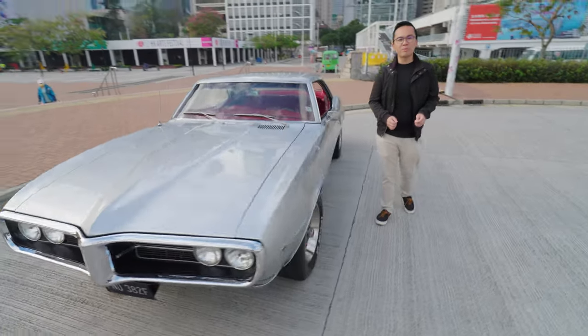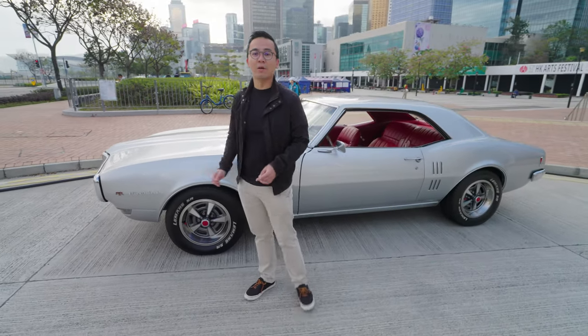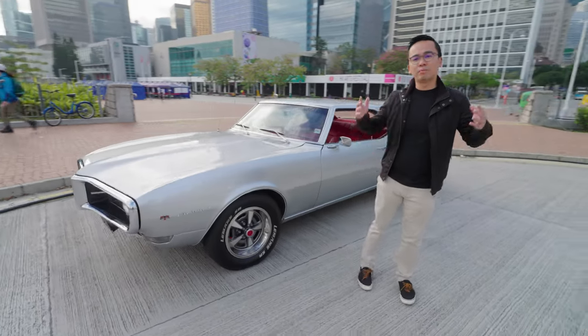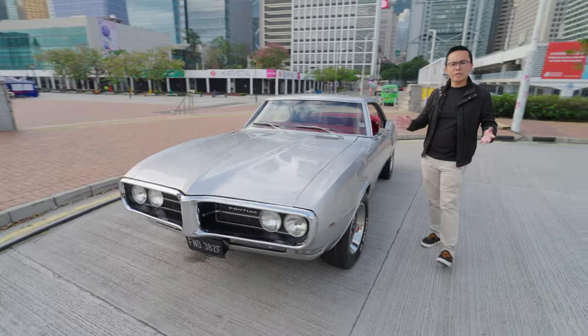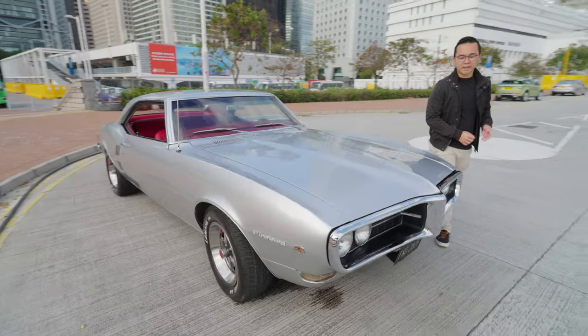Hello and welcome to a brand new episode of InstacarHK. Today we're reviewing this 1968 Pontiac Firebird, part of the pony car genre, which are muscle cars made to be sporty, compact and good-looking. The best example being the Ford Mustang.